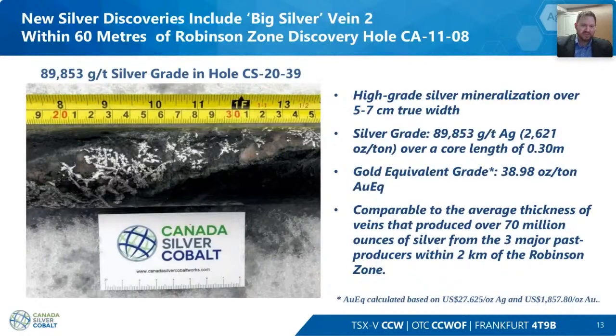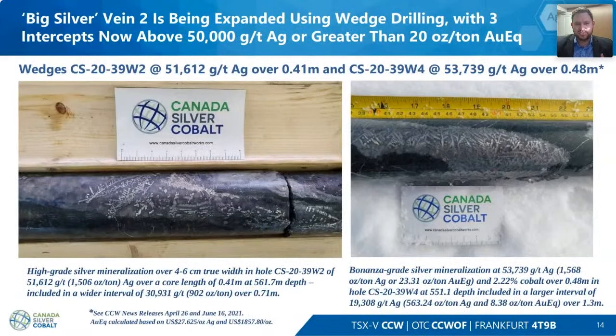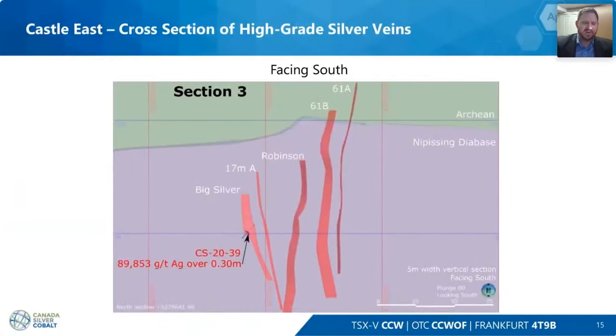We hit another big silver vein and are continuing to grow our portfolio. As we continue to grow the network of veins at Castle East, we're continuing to find spectacular high-grade silver intercepts. The Big Silver vein is one of our newest — going into our next resource update — where we've hit almost 9% silver with 1.5% cobalt. We've basically hit big silver over and over again. On the right we have 53,000 grams per tonne silver and 2.2% cobalt over 0.48 meters. We're moving in the right direction to build resources and find new silver intercepts.